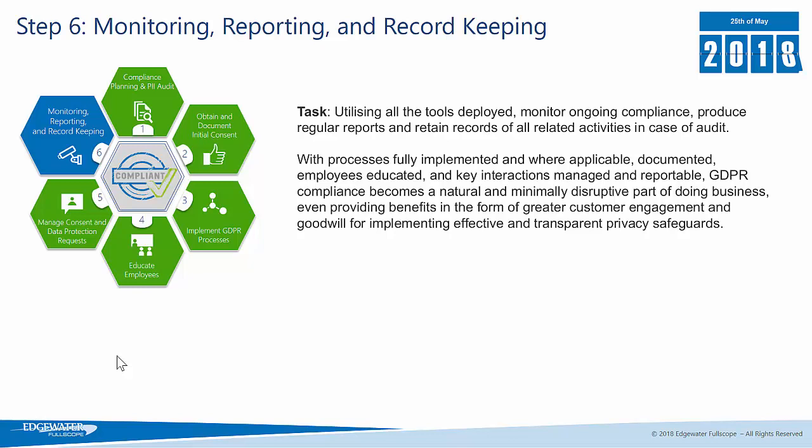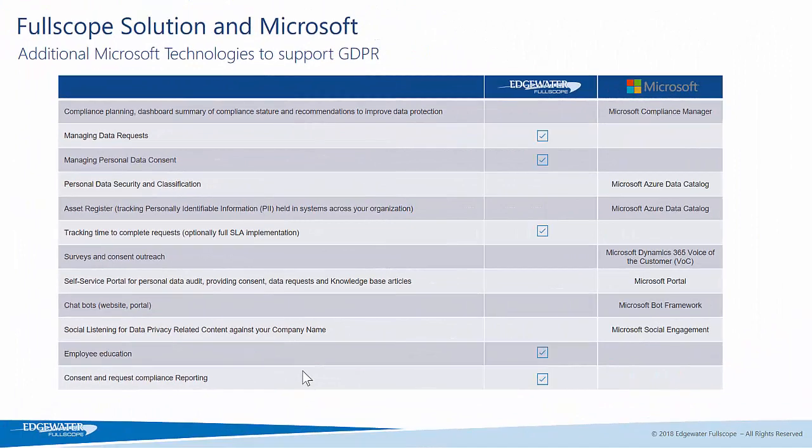You can use things like Dynamics 365 dashboards to track all of your consent, your requests, your breaches, and your data transfers, and to be able to prove that you're tracking and actioning that data in case you are audited. This slide also shows some of the different tools that you can use to support your GDPR obligations and which of the processes the Fullscope GDPR solution will help you with.